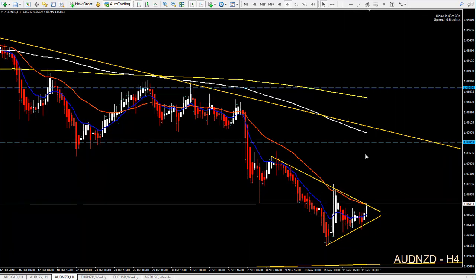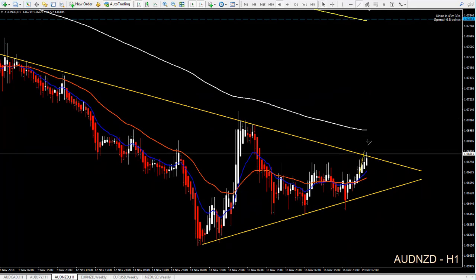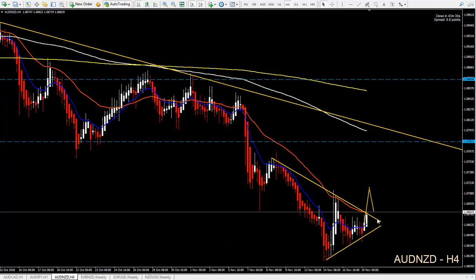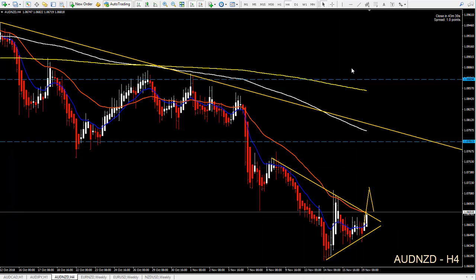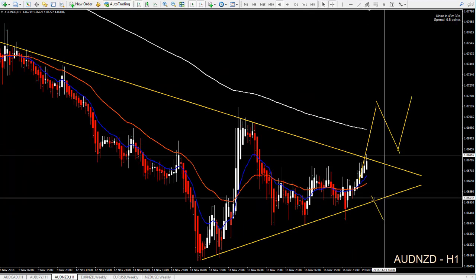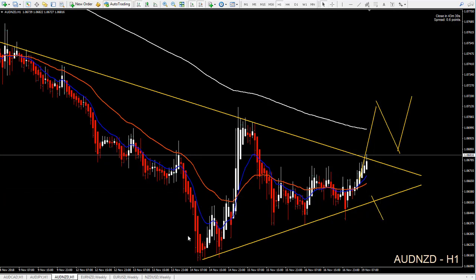For longs we can look at the one-hour time frame because the target is good enough — around 100 pips. We wait for the breakout, then target the resistance, the 36 EMA and the trend line. We need to wait for breakouts and then look for longs on lower time frames like 5 or 15 minutes.